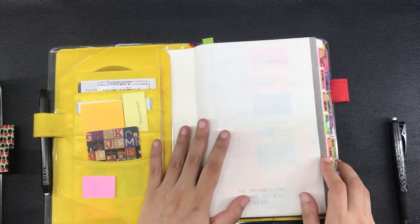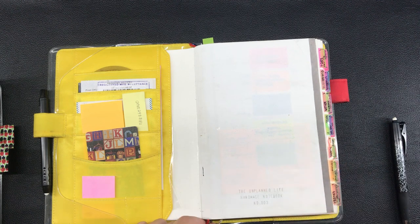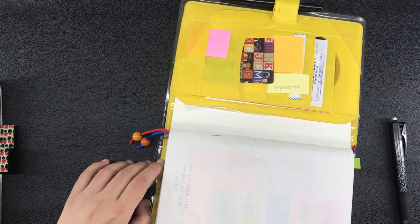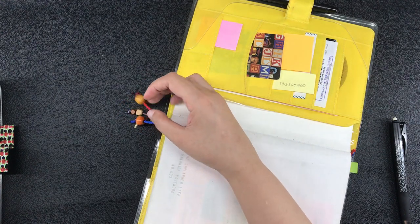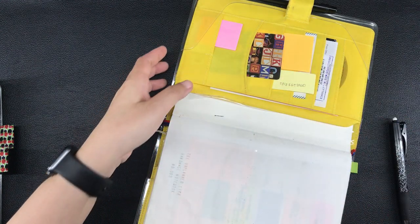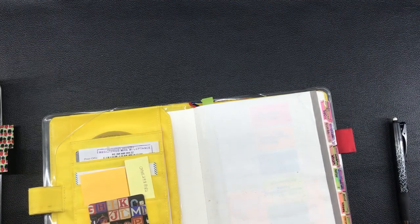There are no more blank pages to write in on this notebook so I have to move to the new notebook. But at the same time, there are some pages on here that contain information that I still consider current and they are marked by the ribbon page markers at the bottom that you can see. Specifically, there are four pages marked by the four ribbon page markers, and there is one page that isn't marked by a page marker, but I'll show that to you later.